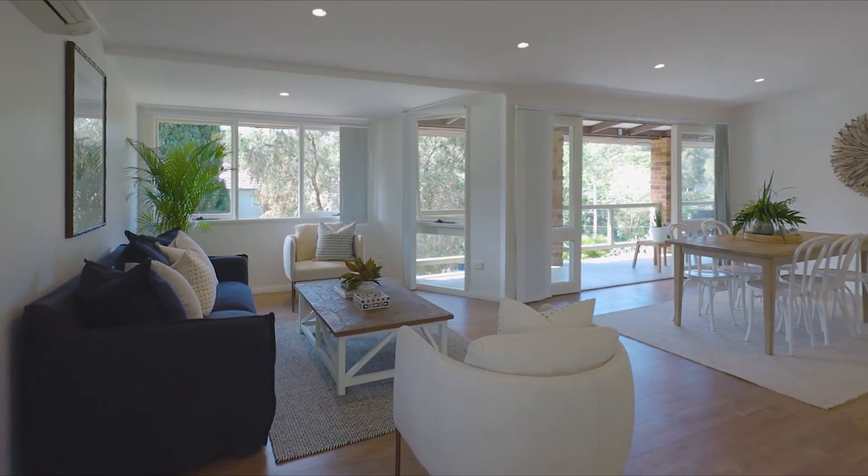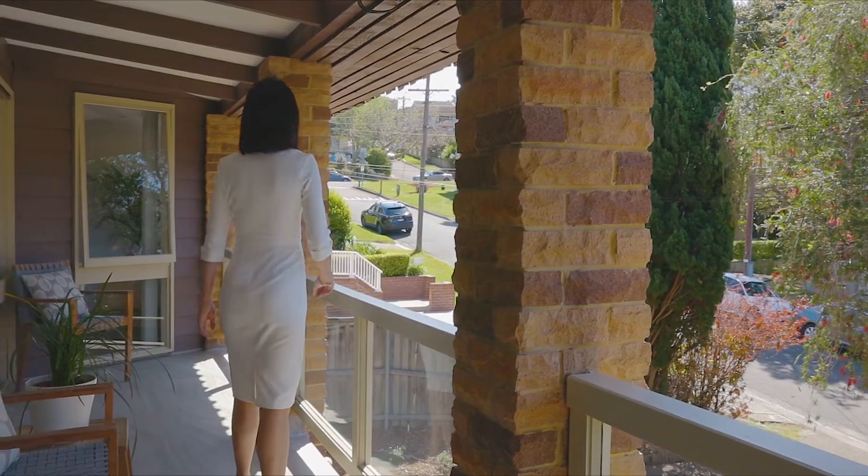Hi, I'm Karen Terry from McGrath Team BT and welcome to number 9, Tyalla Avenue, Frenchs Forest. Set in a highly sought-after location, this residence offers great flexibility.